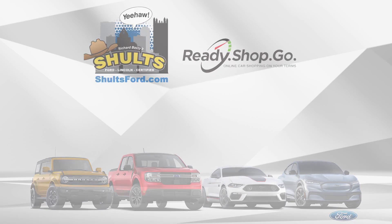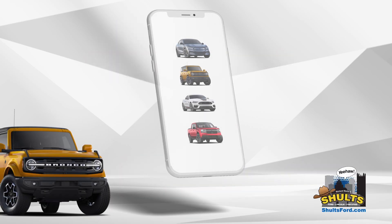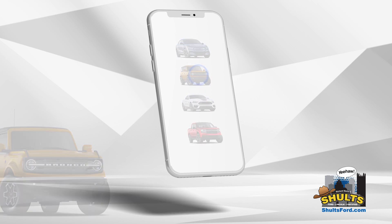This is Ready Shop Go. You can search our inventory from anywhere you want online to get the best pricing around.